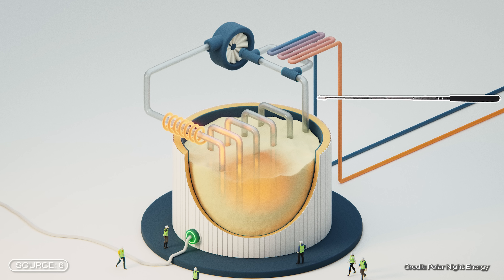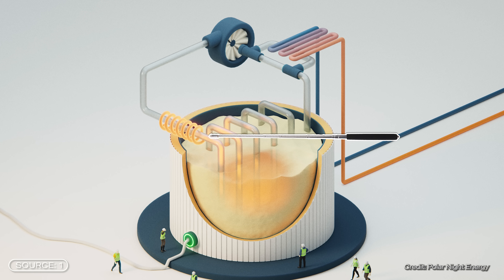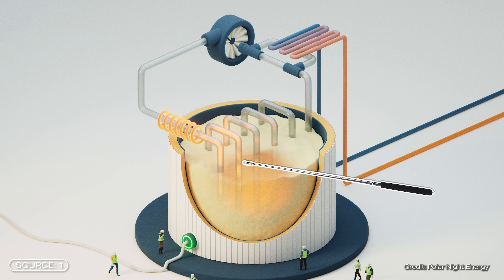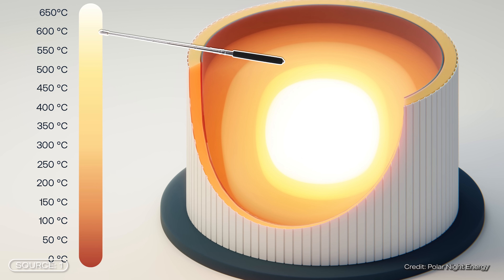The electricity is converted directly into heat and transferred to a medium such as air. This hot air is then blown through the sand via a pipe system, heating the sand up to 600 degrees Celsius depending on the construction.